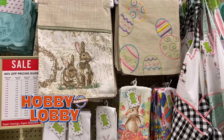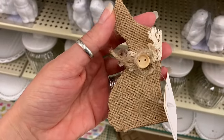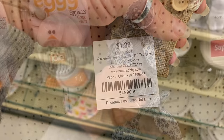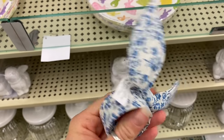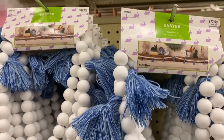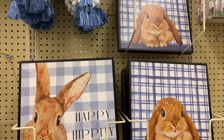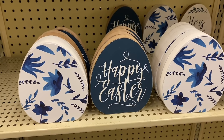The first store I'm going to take you into is Hobby Lobby. Hobby Lobby has a very wide selection of farmhouse type style decor, but they also have a lot of that french country or shabby chic style. I love these bunny ear napkin holders with the blue floral print on them, and I love these white and blue wooden beads.